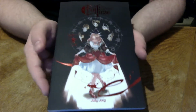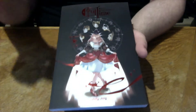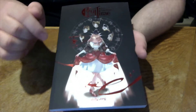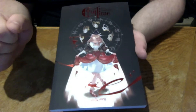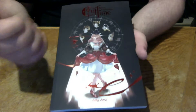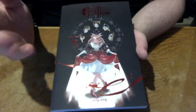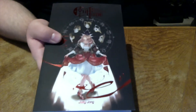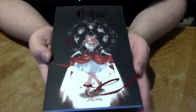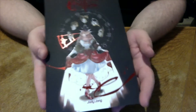I highly recommend checking it out. I'll leave a link below directly to the webcomic, and also a link to a small video I did a while ago where I talked more in depth about this comic. So let's get back to this really neat little book. As I said, it's a 6x9 inch softcover book with nearly 160 pages.